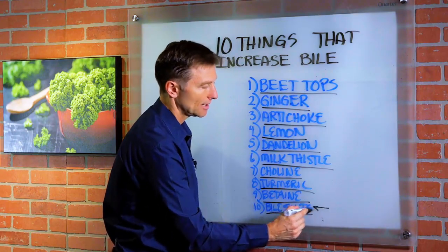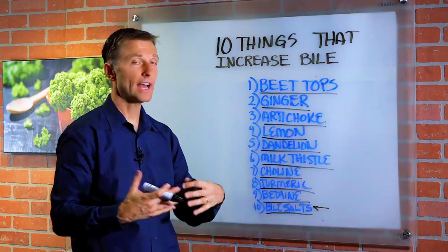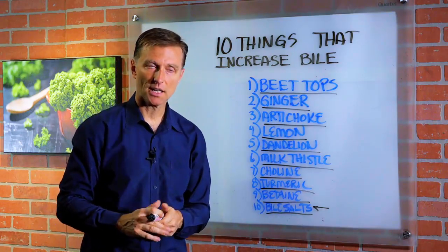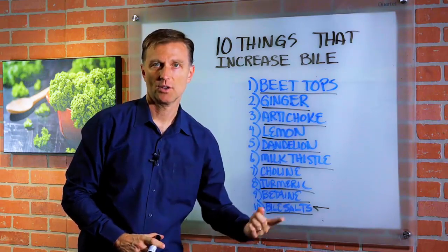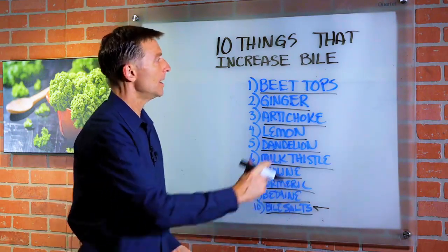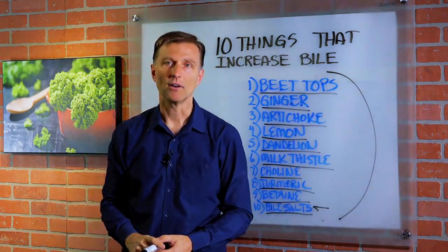Purified bile salts are basically adding bile back to the system — maybe because you lost it from having diarrhea or just years of bad food. Most bile is recycled through the microbes, but if you don't have the microbes, you can't recycle it. There you have it — 10 things that will increase your output of bile.